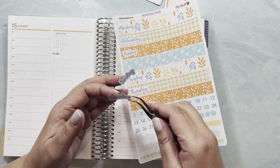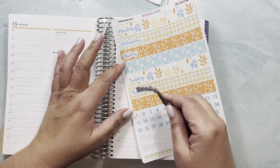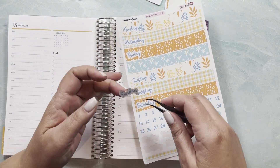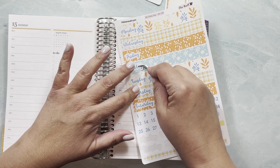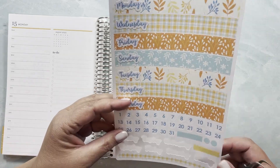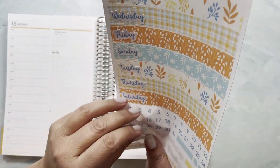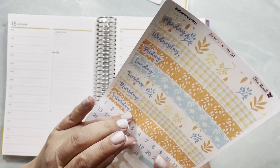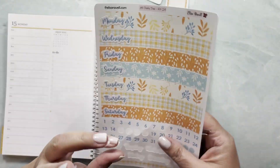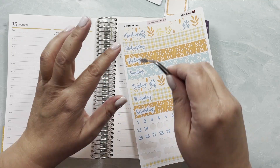I know some people also purchase the flexible format just because of the washi. I wish I knew how they're using it — it's always interesting to me to see how other people use certain things. Anyway, here it is. Since we're going to do the 16th, I just need to be very mindful of where I'm putting these so I don't forget, because I'm switching up all the days.